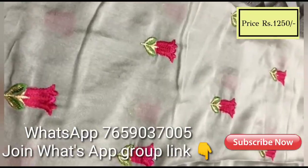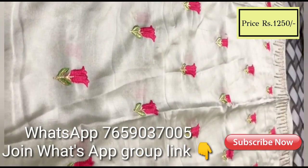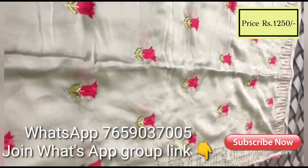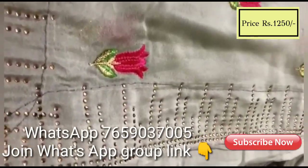This is a silk chiffon sari with floral embroidery, all over embroidery and stonework. It has a running blouse and colors are available in this pattern.